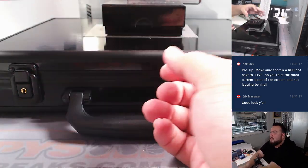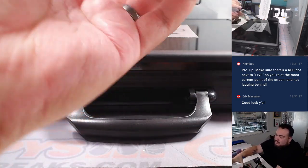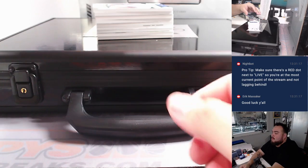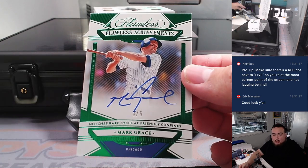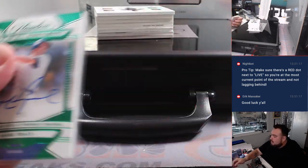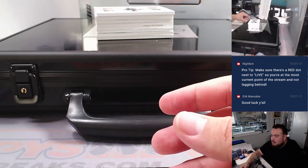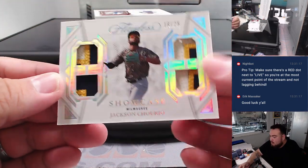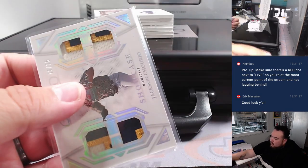Wow, thick box right here guys. Look at this — oh my god, what the hell is this? All right, first one we got here is a little Mark Grace, Chicago Cubs, three out of five. Walter with the Cubs. Then we got a quad relic of Jackson Sharia, 18 out of 25. Nice one for the Brewers — Justin Martin with that one.